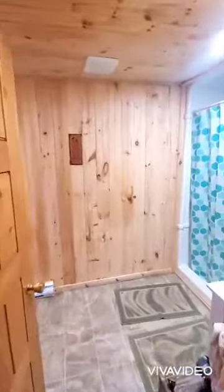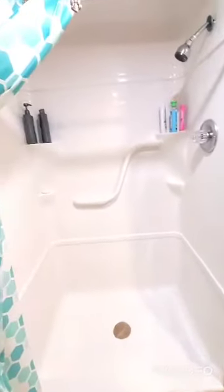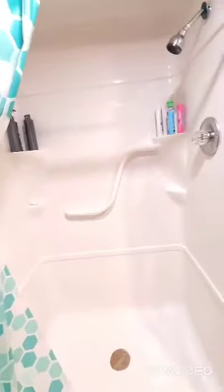Then you have the downstairs bathroom, the main bathroom, with shelves in here.